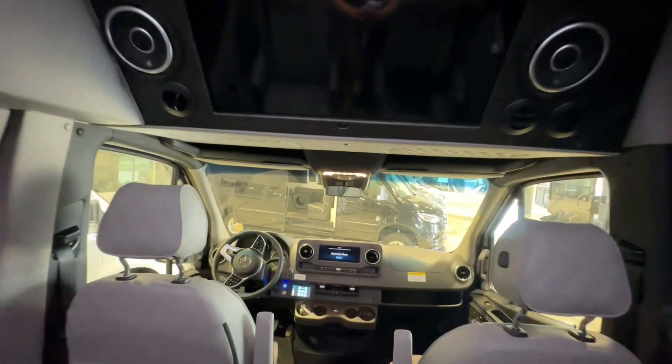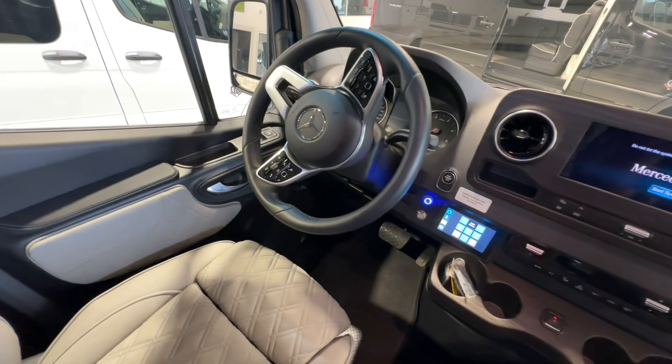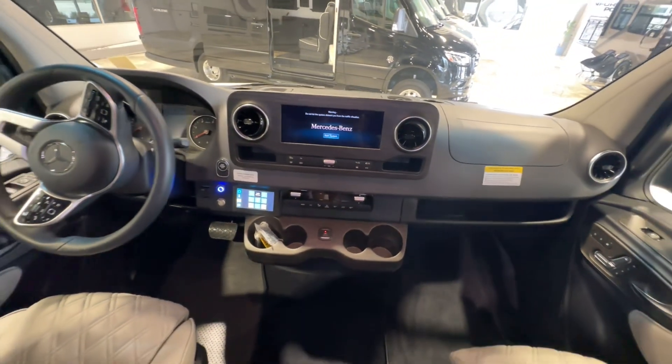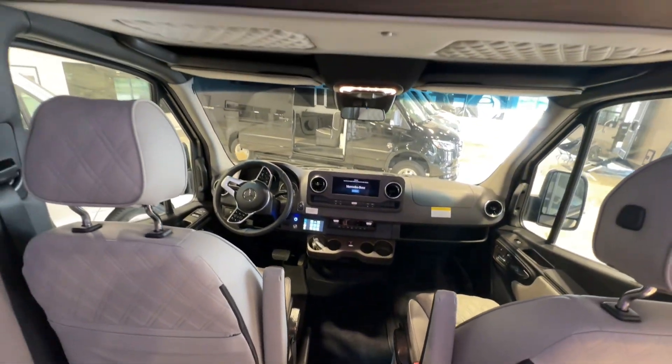Mercedes standard equipment comes with a large touch screen, USB ports, sliding door controls, power seats, adaptive cruise, and many other safety features.